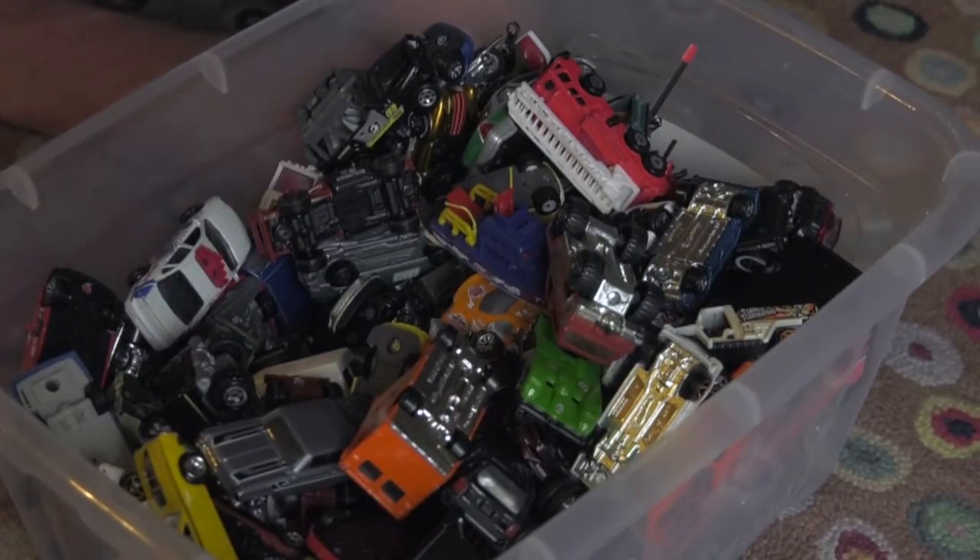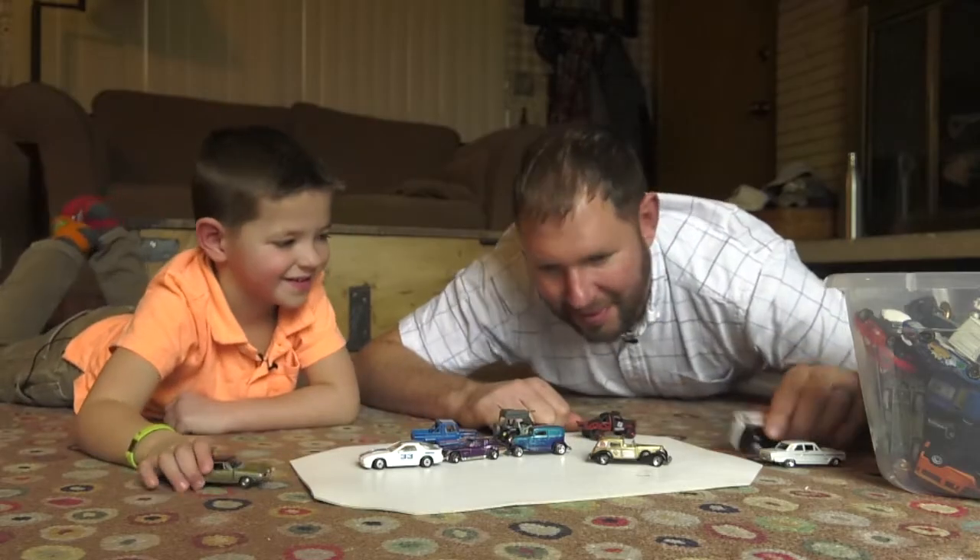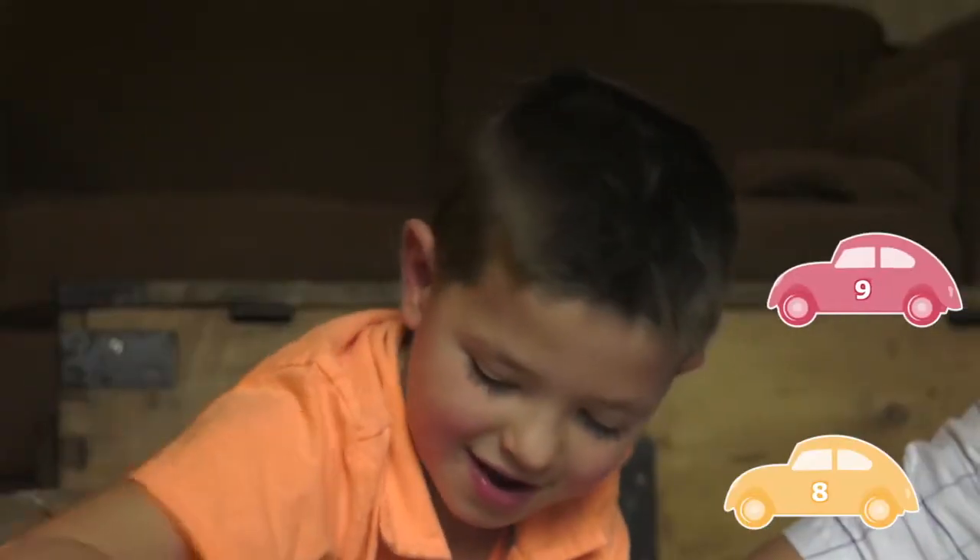Toy cars are fun to count. Let's see how many can park in our parking lot. Eight, nine, ten.